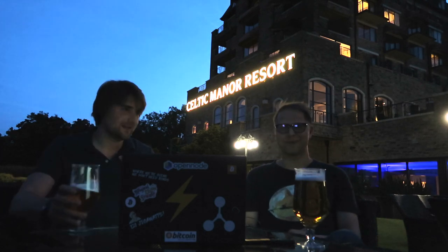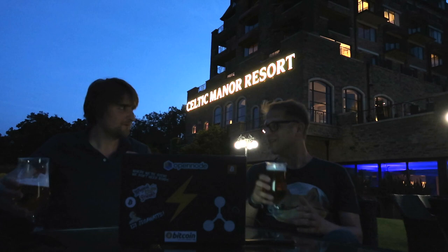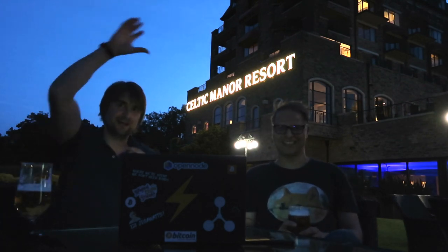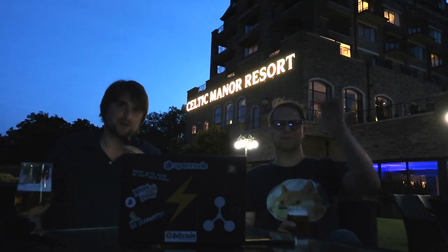Thanks for watching and cheers to Christian — thank you for all your hard work, it's incredible. It's a lovely place here. I think we should probably tag the Celtic Manor Resort here as we've got a big advertisement above our heads. Bye-bye, thanks for watching and we'll catch you again.